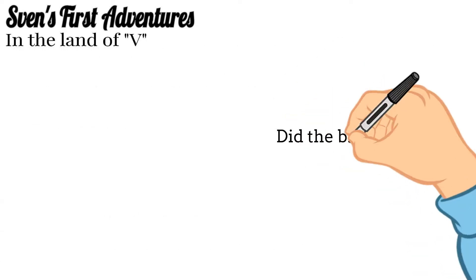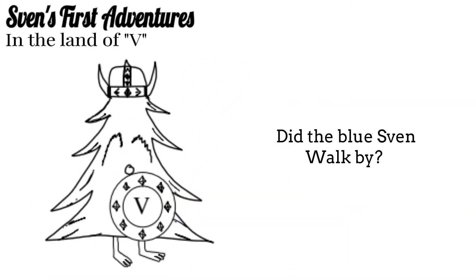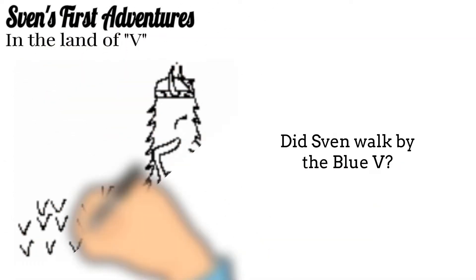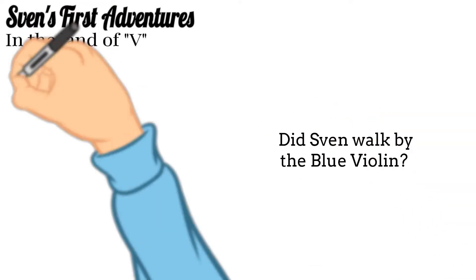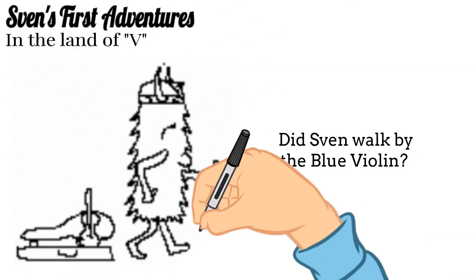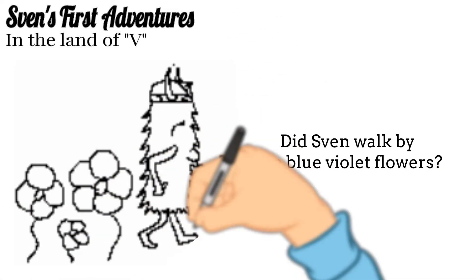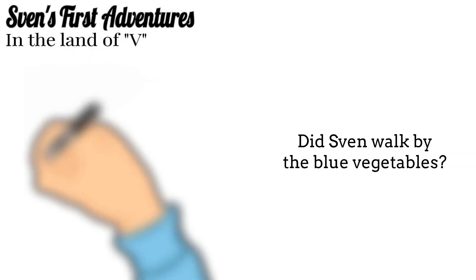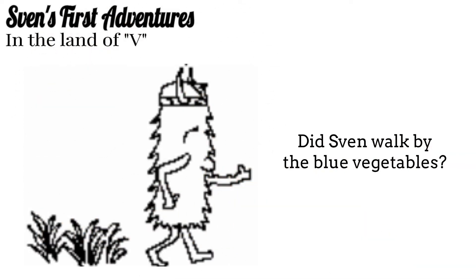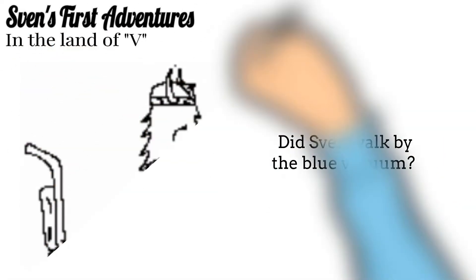Did the blue Sven walk by? Did Sven walk by the blue V? Did Sven walk by the blue violin? Did Sven walk by the blue violet flowers? Did Sven walk by the blue vegetables? Did Sven walk by the blue vacuum?